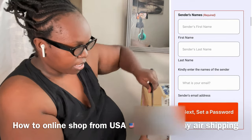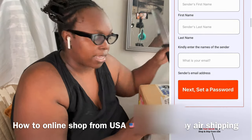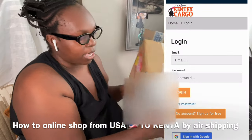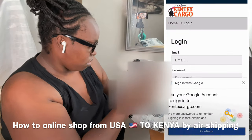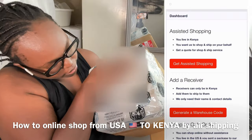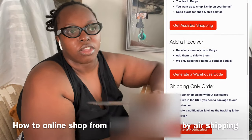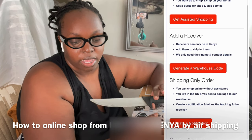How it works is super simple: you create a free shipping account, fill out the form, and get a warehouse code and a US warehouse address. When you shop anywhere in the US, you ship to that US warehouse address. Once it's shipped, you log into your account and give them your tracking number — that's where you create a notification.